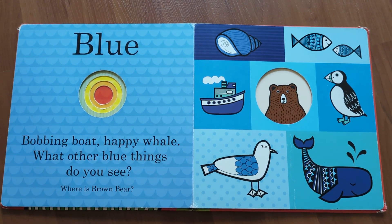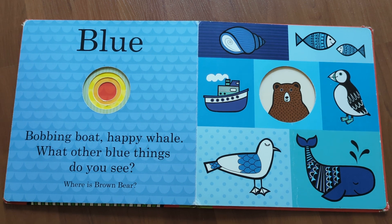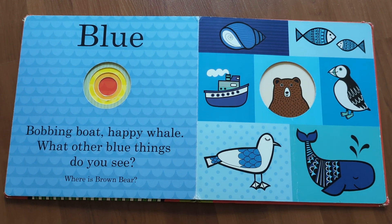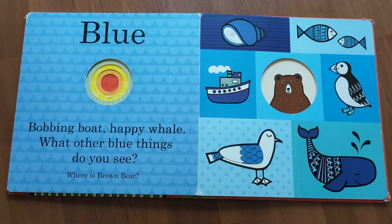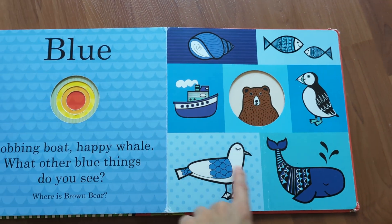Blue. Bobbing boat, happy whale — what other blue things do you see? Where is brown bear? He is here.